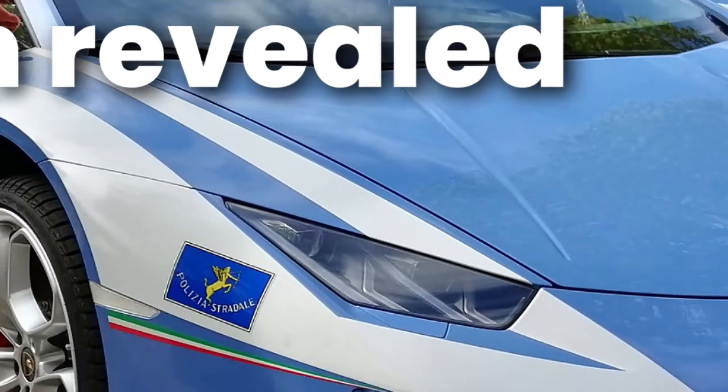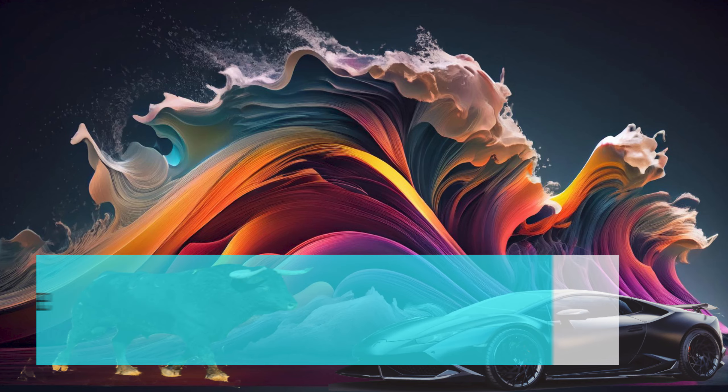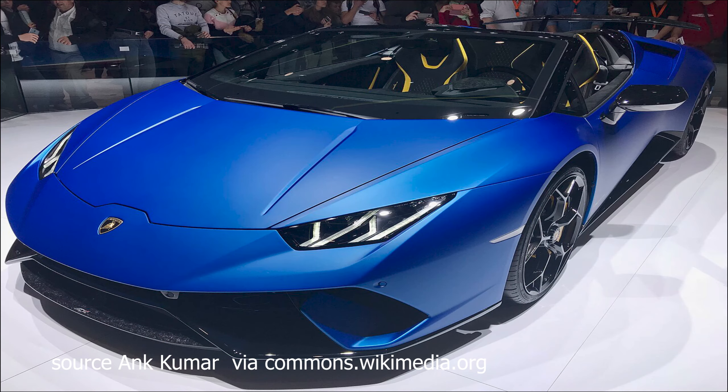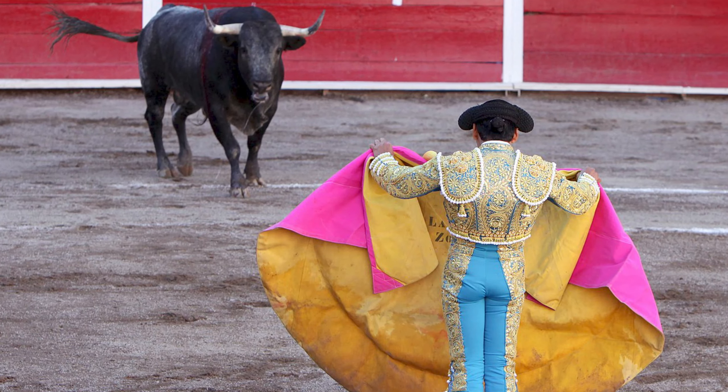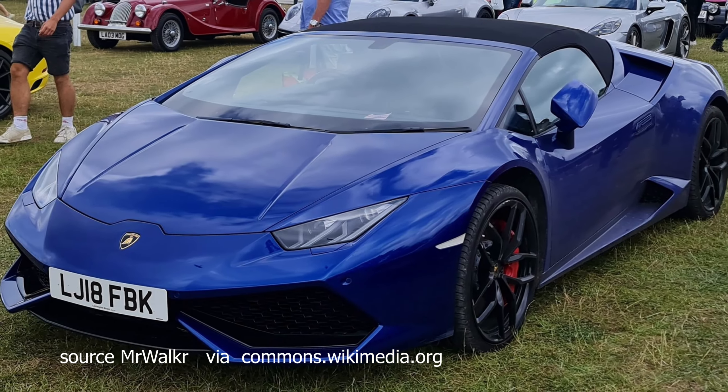In this video we will count out the 5 secrets of the Lamborghini Huracan revealed. Number 5: Ancestor's Name. The Lamborghini Huracan draws its name from the world of bullfighting, continuing Lamborghini's tradition of naming its cars after famous fighting bulls.